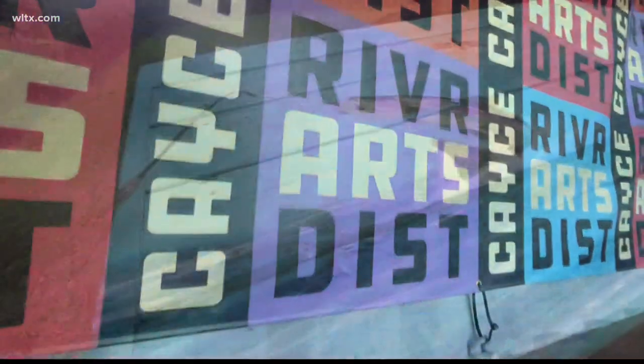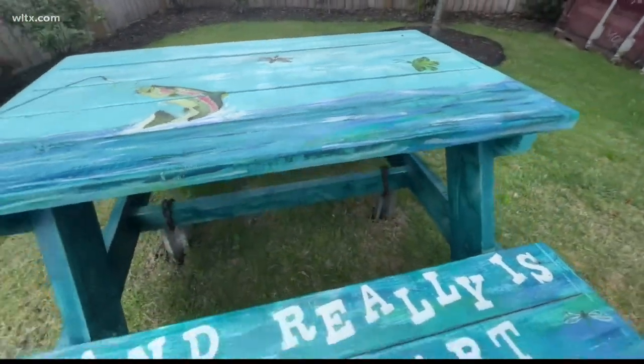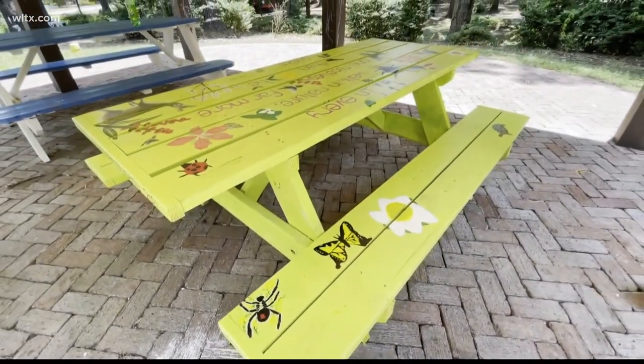Lexington 2 students at the high school and the Innovation Center helped build and design these picnic tables in Casey. Two have been featured in the arts district and another at Gignard Park. Mae Wah, Kaylee Thornton, Olivia Warren, and Samantha Mack are four of the students who helped paint the tables.